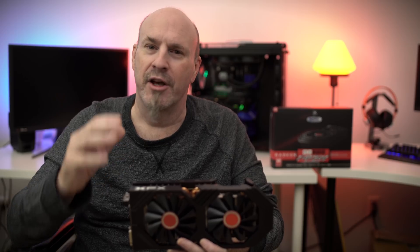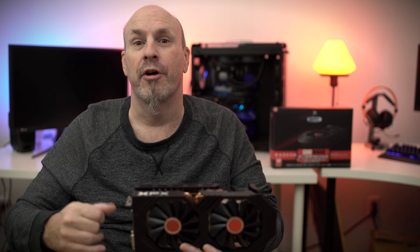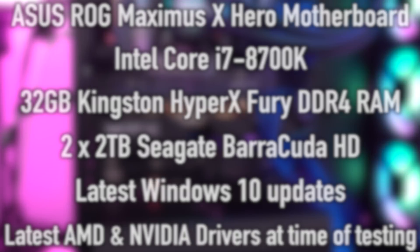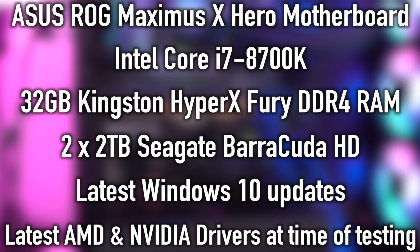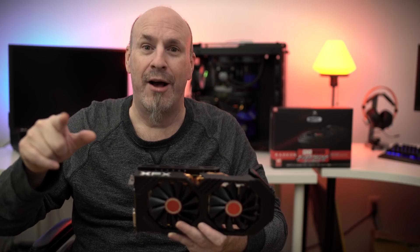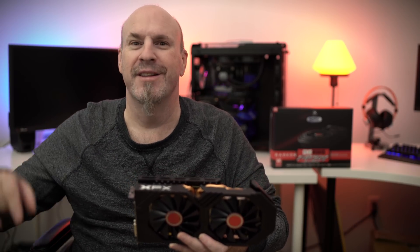Let's jump into the numbers and you'll see why I really do like this card. We've been using the same test system for a while: an ASUS Maximus Hero motherboard, an i7-8700K processor, 32 gigabytes of RAM, an SSD for the boot drive, and a couple of two-terabyte hard drives for game storage. We're using the latest drivers available at launch and the latest Anniversary Edition of Windows 10. Let's rock out to the benchmark song and see those scores.